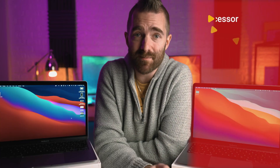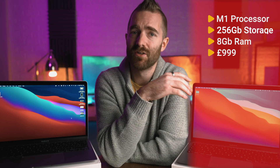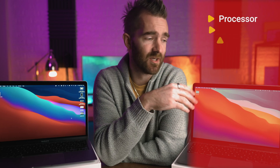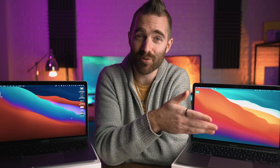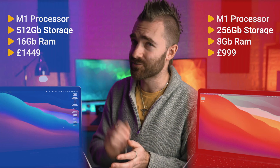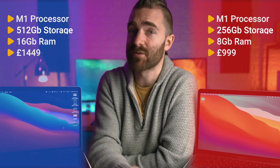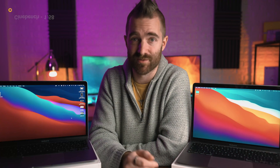In the red corner, we have the base spec MacBook Air packing the brand new Apple Silicon M1 processor, 256 gig of storage, 8 gig of memory, and of course its typical small, light, completely fanless design. This model comes in at $999. In the blue corner, we have the upgraded spec M1 MacBook Air with one extra GPU core, 512 gig SSD, and 16 gig of memory. This one comes in at $1,449 — so an extra £450 for us Brits.